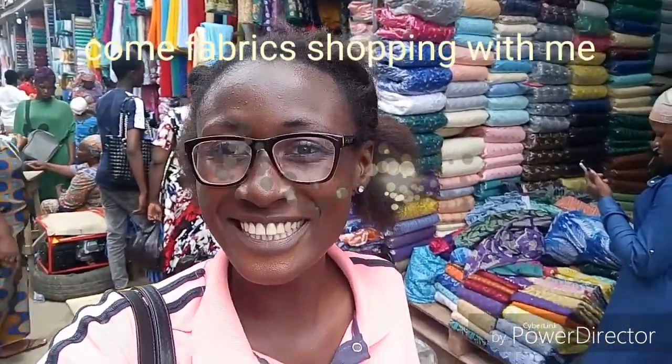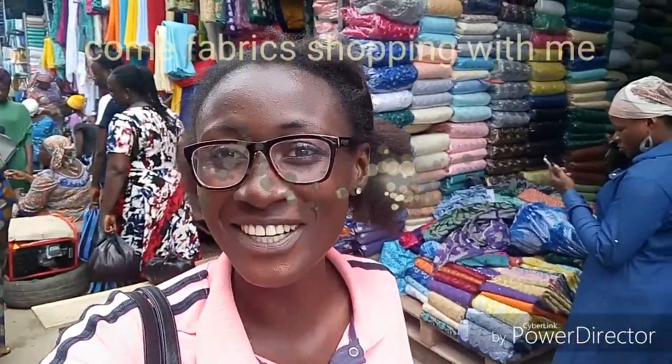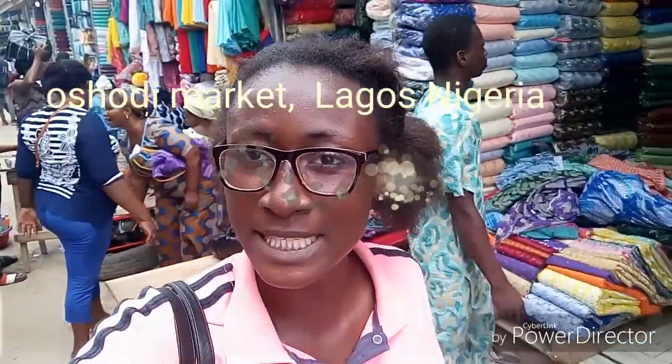Hello everyone, you are welcome to today's channel. I'm actually shopping for fabrics at Oshodi, Lagos, Nigeria. I'm working on a collection and you can see Oshodi Nigeria is a very big, large market — very busy.